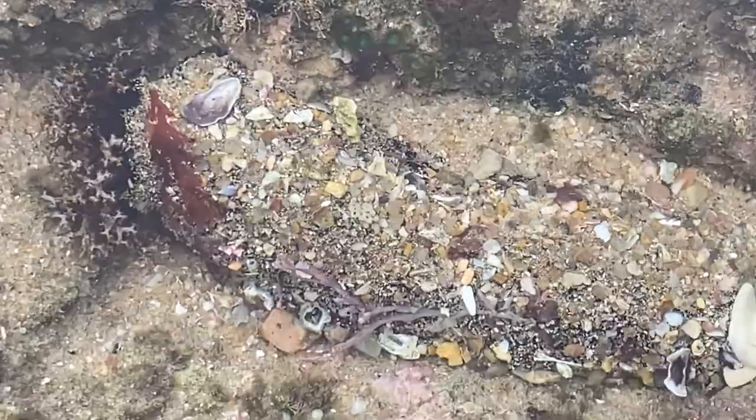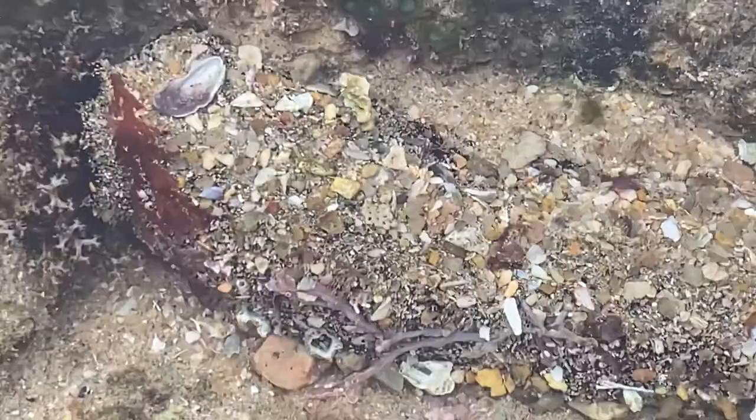They're actually modified legs. They are filter feeders to a large extent. They'll feed on plankton and other small bits of detritus, feeding them through into a central cavity and then utilizing the food there.